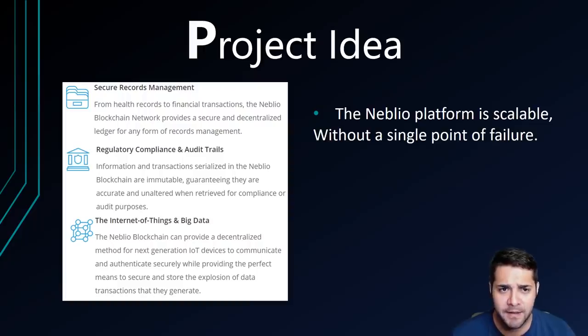The Neblio platform will allow businesses to deploy next-generation distributed applications in many advanced use cases. One, they can provide a secure and decentralized ledger for any form of record management. Two, their blockchain is immutable, guaranteeing accuracy and unaltered records when retrieved for compliance or audit purposes. Three, their blockchain provides the perfect means to secure and store the explosion of data transactions that Internet of Things and Big Data generate. Also, the Neblio platform can run with as few as two to as many as millions of nodes, with all nodes having secure access to the entire database, and they ensure your app stays up even if nodes go down.